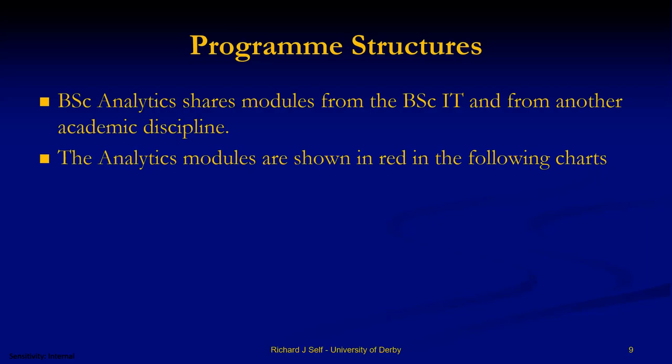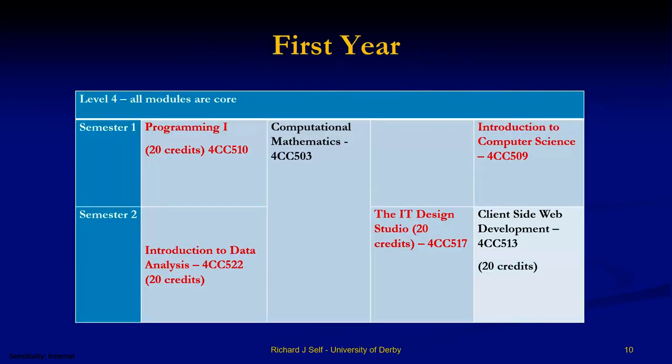So what does the program look like? The analytics modules will show in red but these are the ones you'll be doing in the first year. You do Programming 1, because everybody needs to understand how to use coding systems and programming languages. The target of Programming 1 is not really for you to learn a specific language for use in the future, but to learn how a programming language works — what makes it happen — because by understanding that you begin to understand why some computer systems aren't worth having or won't solve a particular type of problem.